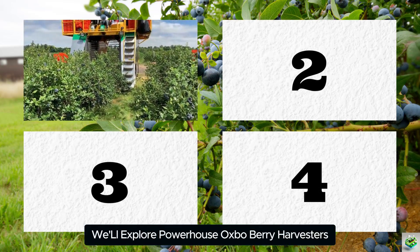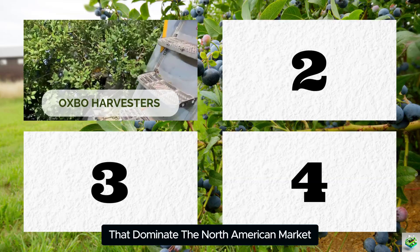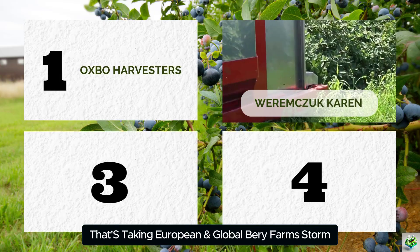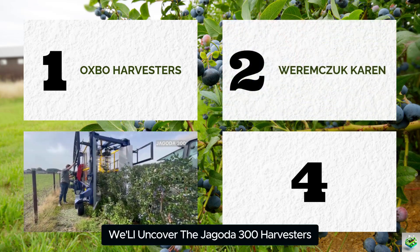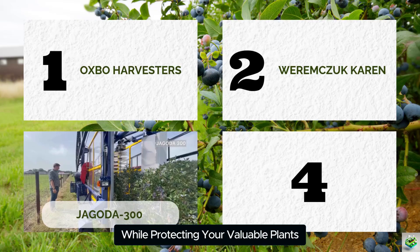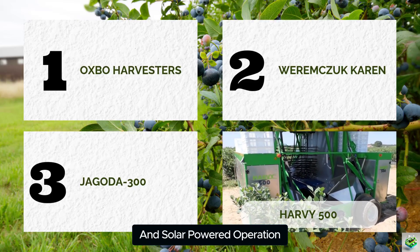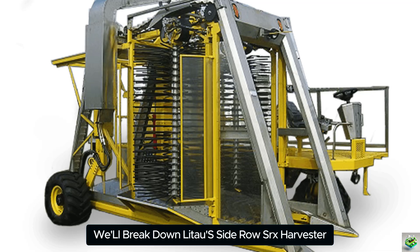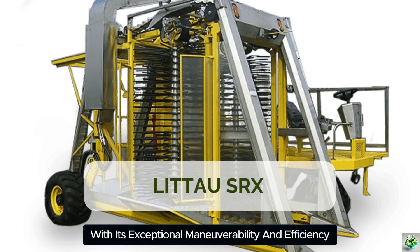In the first part, we'll explore the powerhouse Oxbow berry harvesters with their three distinct harvesting configurations that dominate the North American market. In the second part, we'll examine Weremczuk's innovative Karen harvester system and its gentle handling technology. In the third part, we'll uncover the Jagoda 300's groundbreaking vertical shaking system achieving over 98% harvest accuracy. In the fourth part, we'll reveal the revolutionary Harvey 500 with autonomous, solar-powered operation. And in the final part, we'll break down Litao's Side-Row SRX harvester — the industry standard for diesel-powered berry harvesting.